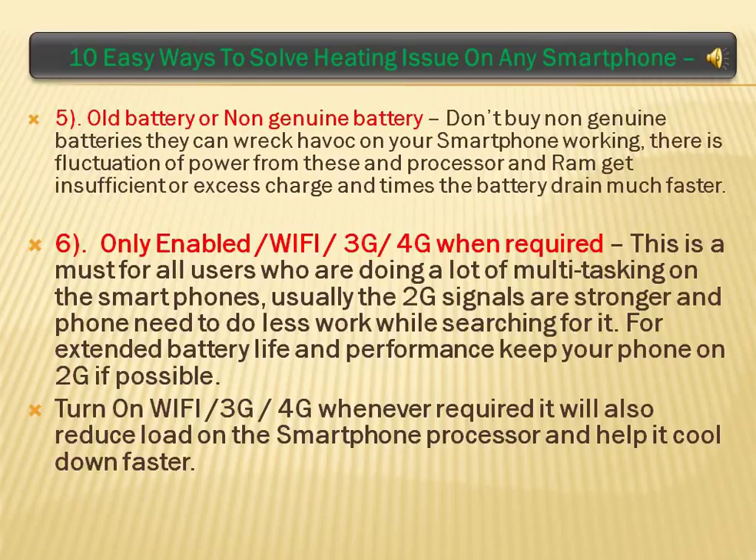Old Battery or Non-Genuine Battery: don't buy non-genuine batteries as they can wreak havoc on your smartphone's working. There is fluctuation of power from these, and the processor and RAM get insufficient or excess charge, causing the battery to drain much faster.